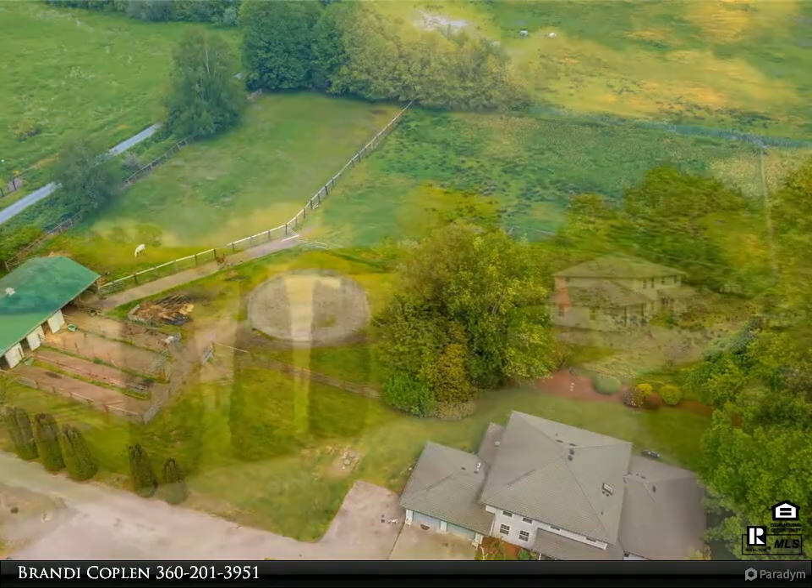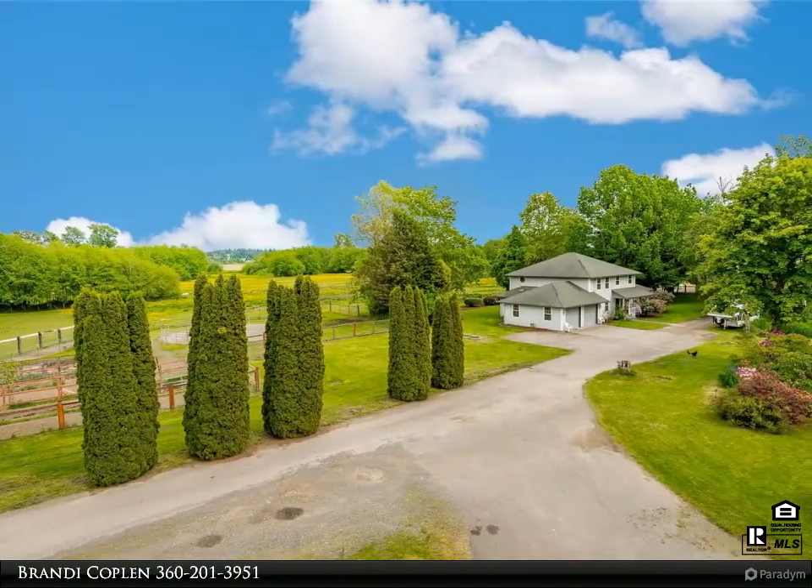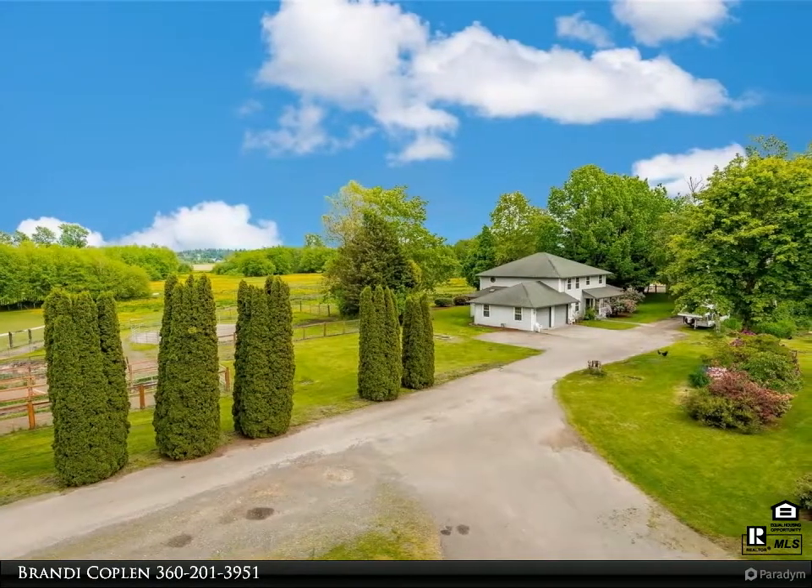Attached 2-car garage. Plus a 3 bed, 1.75 bath 1998 manufactured home.